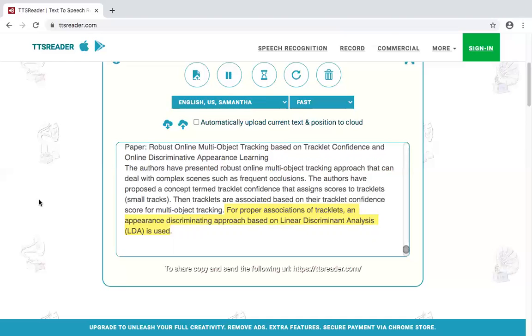Paper: Generation of Fuzzy Rules from Decision Trees. Two approaches to generate fuzzy rules from decision trees are presented.